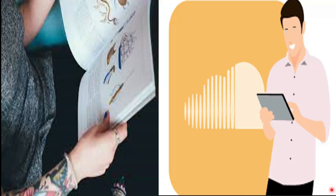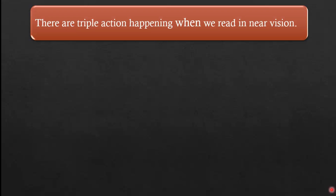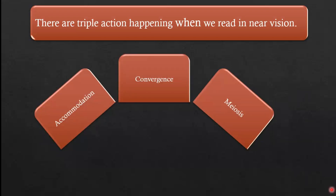There are three actions happening when we read in near vision: 1. Accommodation, 2. Convergence, 3. Miosis. Let's understand how these three actions work together to provide clear near vision.